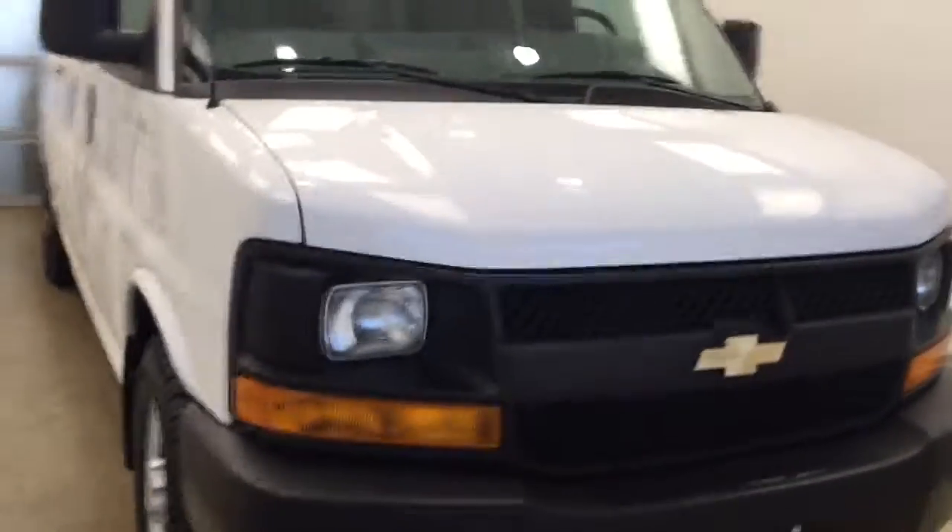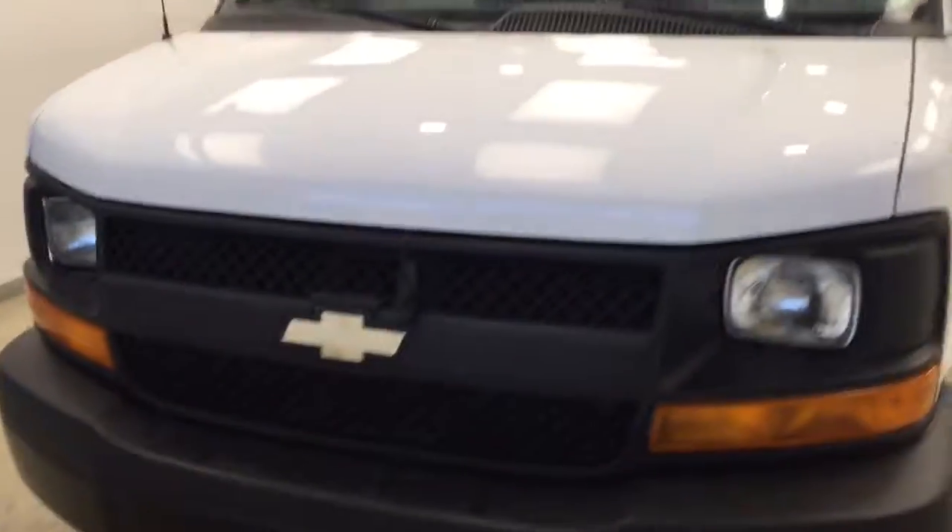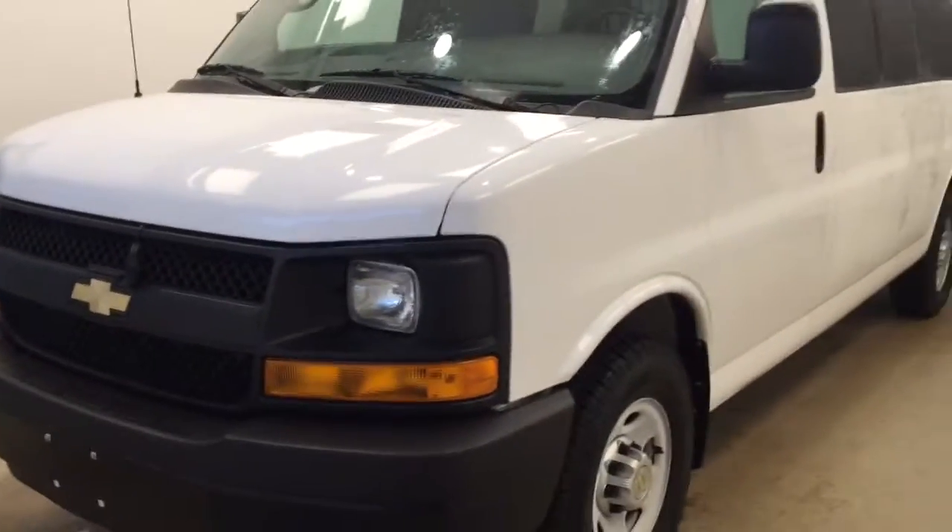Once again, this is stock number 175786 on a 2014 Chevy Express 15 passenger, and our exterior color today is white.